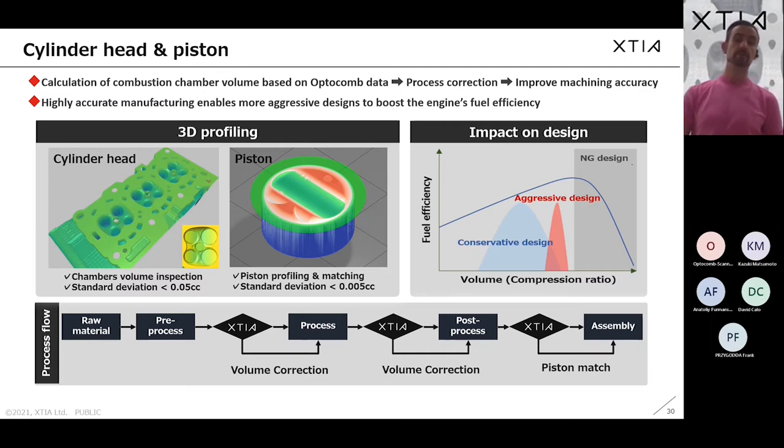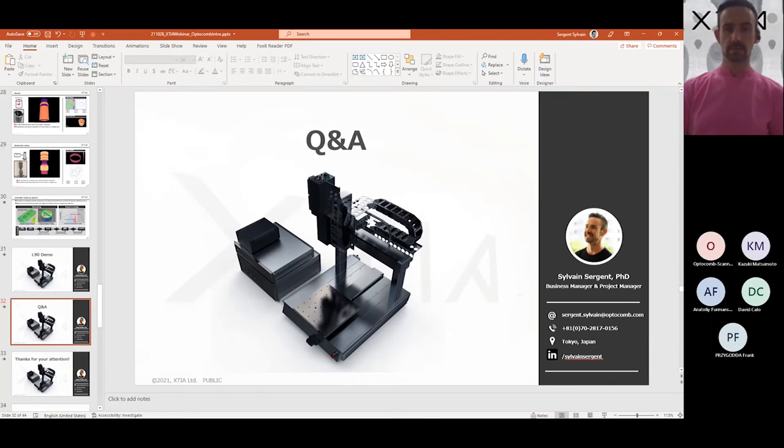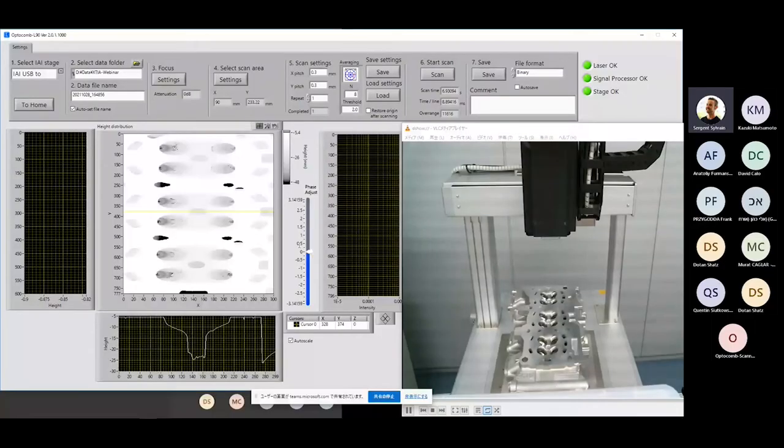That concludes the introduction to Cutia and our optocom technology. Now I'd like to move to a demonstration of our L90 sensor. As you can see, this is our data acquisition software — a very simple LabVIEW-based interface — and the sensor head is right next to the measurement PC with a cylinder head placed just below it.